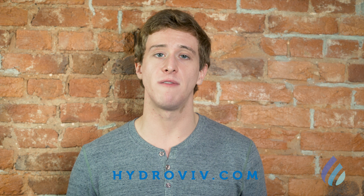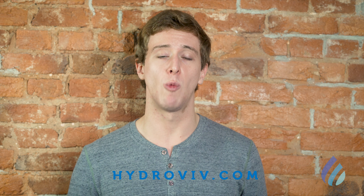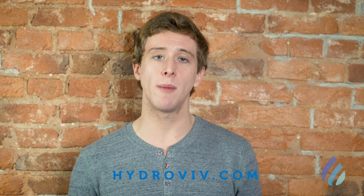The reason we look so hard at these data is because the water filters Hydroviv makes for Phoenix are specifically optimized for Phoenix's water. Hydroviv is the only water filter company that does this. All the other filters use a one-size-fits-all approach. You can learn more about Hydroviv filters by visiting our website at Hydroviv.com. And if you like this video and want more information like this, consider subscribing to our channel.